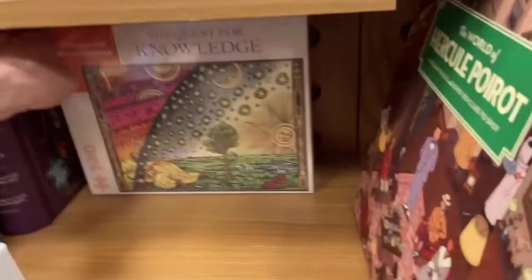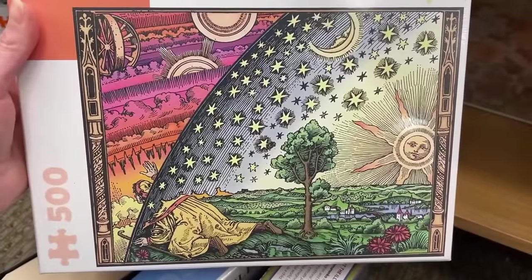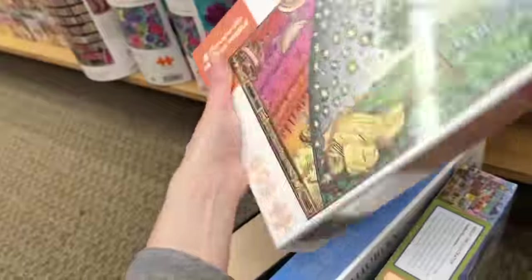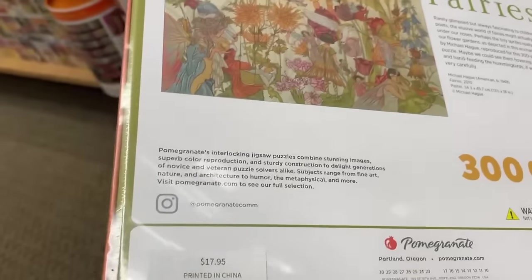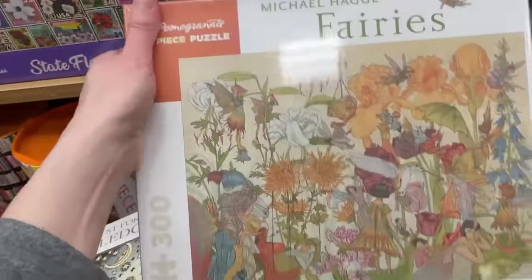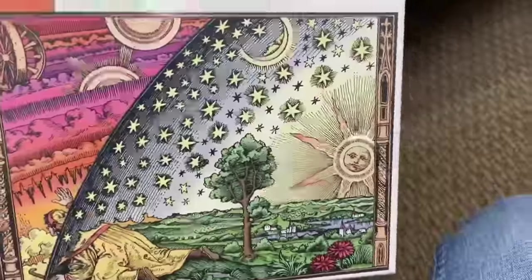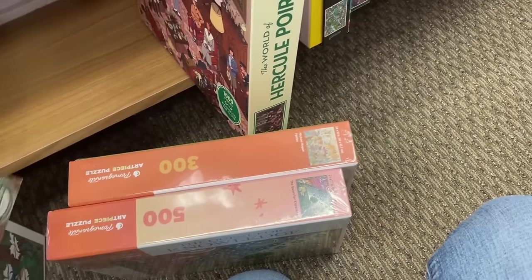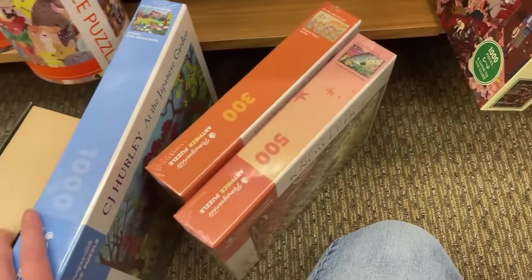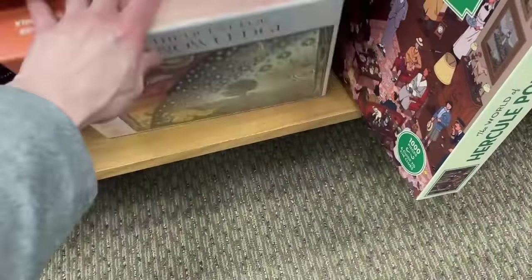Oh look, we've got another Pomegranate here - this is a 500-count set called 'The Quest for Knowledge,' and these 500-count sets are $18.95. Oh look, there's another one - we've got a 300-count set called 'Fairies,' that's very nice. These are $17.95 - they're a dollar cheaper than the 500-piece. When I do my Pomegranate review, I'm going to try to get one of each piece count and compare the three. The only thing is I really don't want to spend $60 on just three puzzles today.